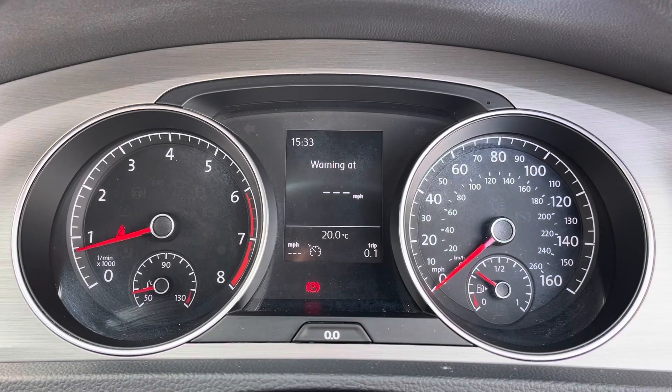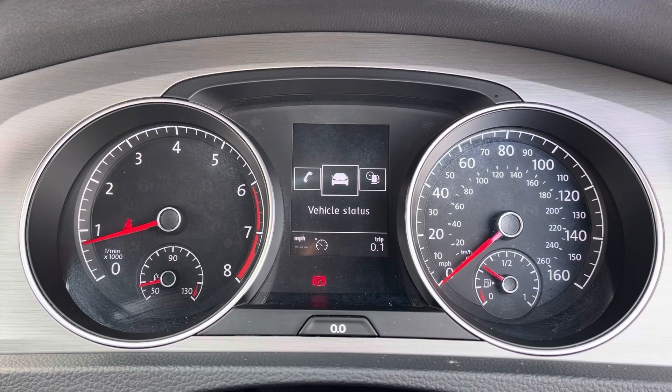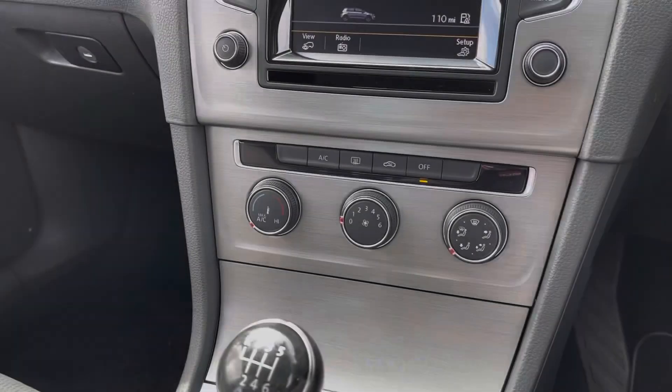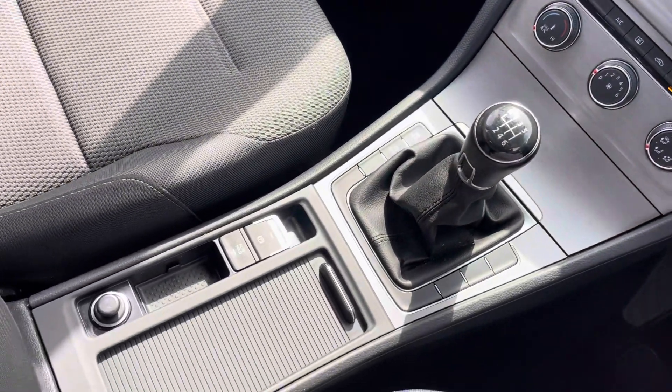Moving over to your cockpit now. Here you do have access to all the vital information you might need when on the go. It's extremely easy to navigate around and you can set this display to your personal preference. Below that you do have your climate controls, which again are very easy to use, as well as your manual gearbox and your electric handbrake.